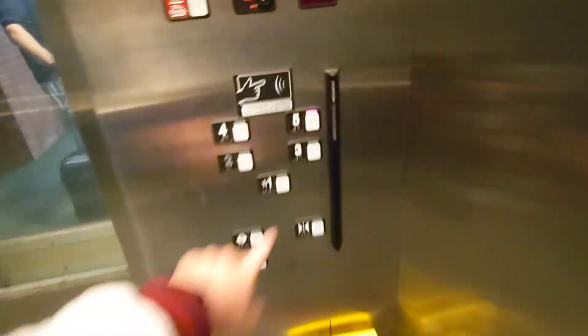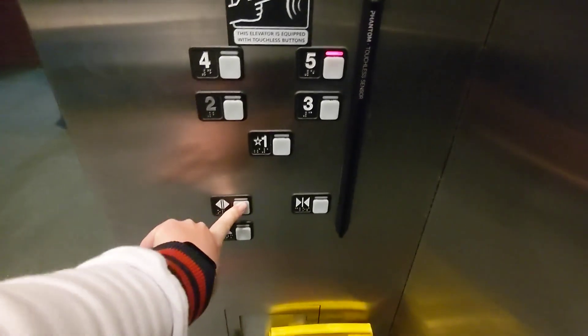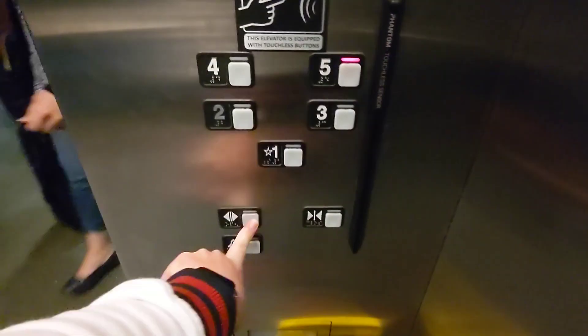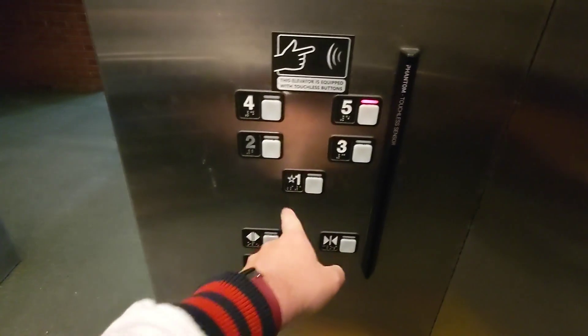This is the only elevator that's running, so it's going to be busy. Heading up? Going down? Okay, this is going up. What floor? Three. You got it.